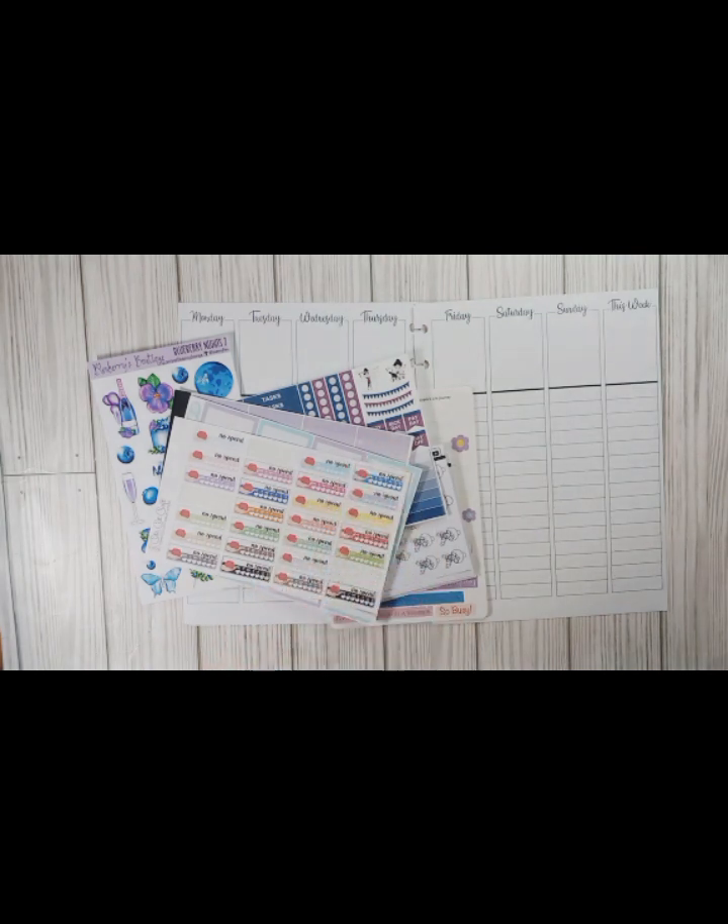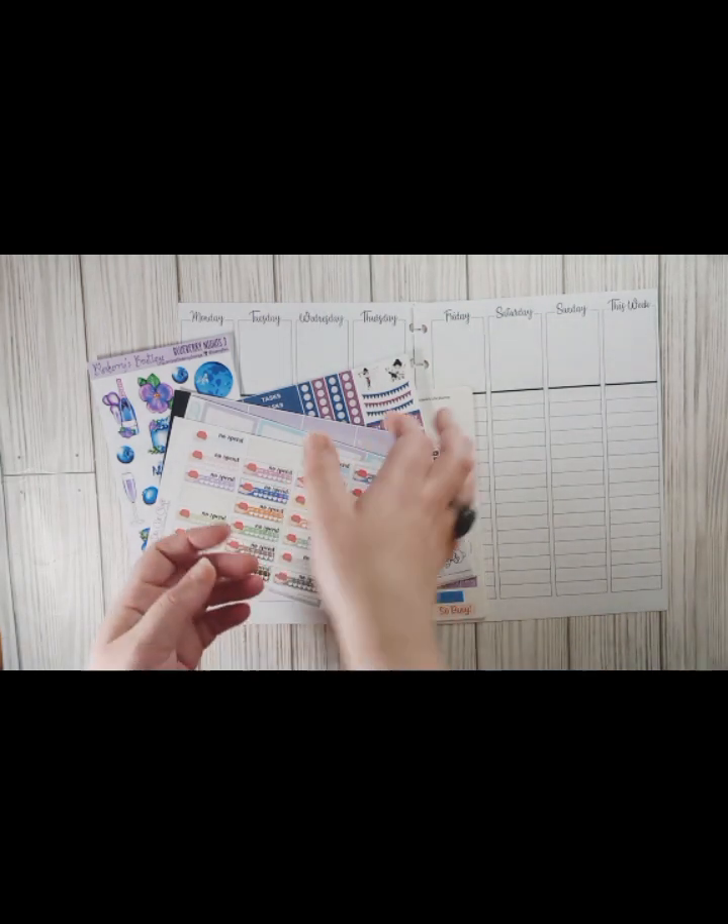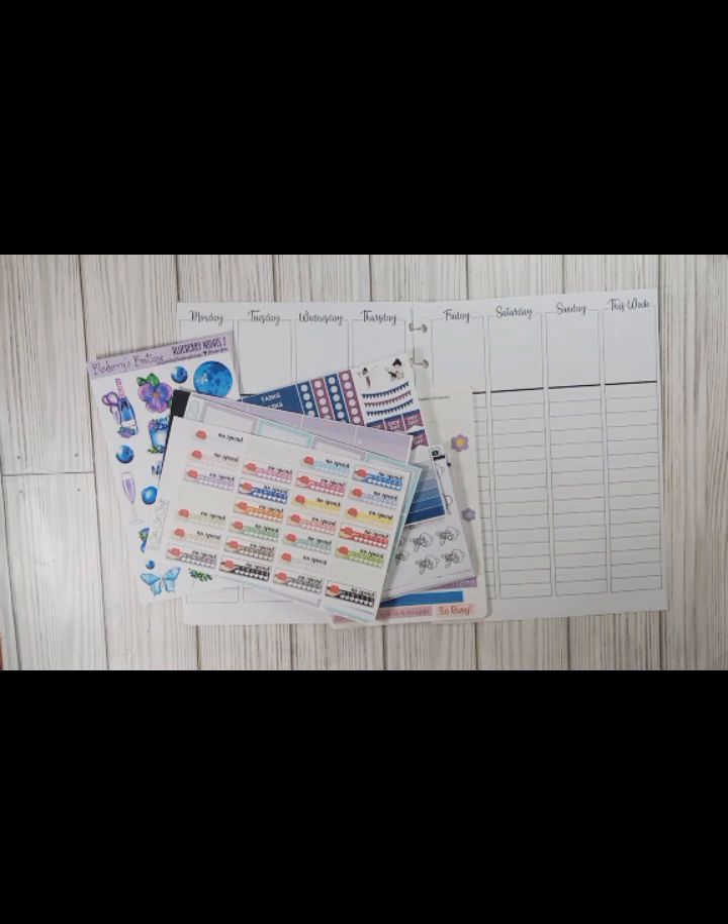Hey y'all, it's Amber with Amber's Journey. Thank you guys so much for coming, I appreciate you watching. So today what we're gonna do is kind of a hodgepodge for my lined vertical.